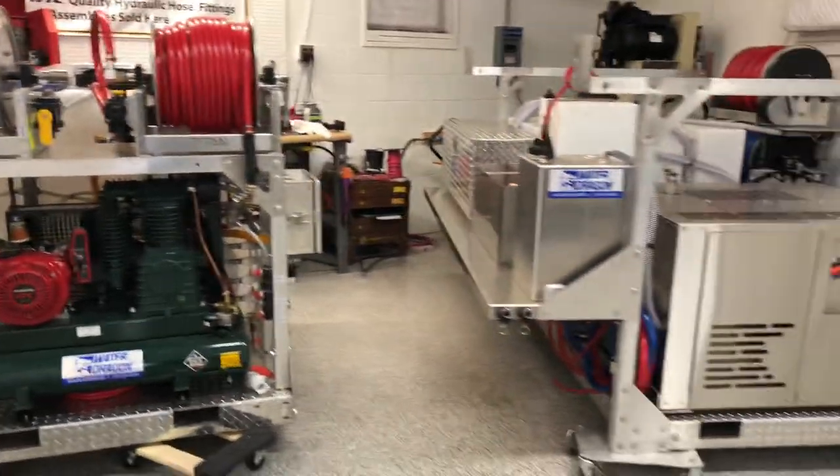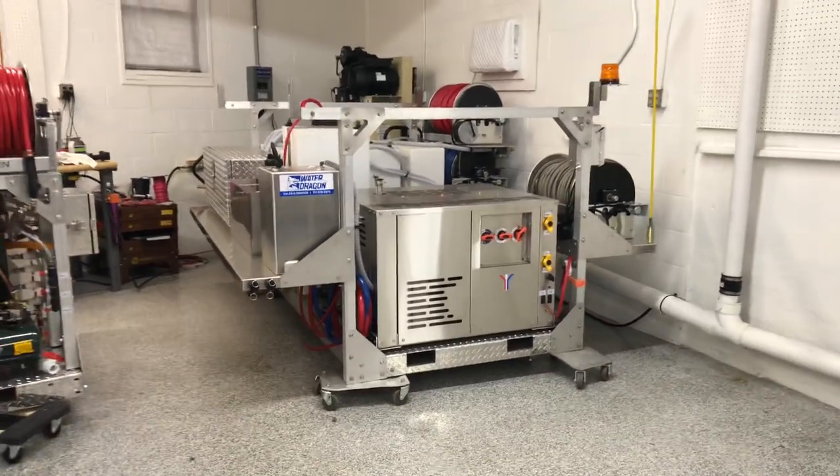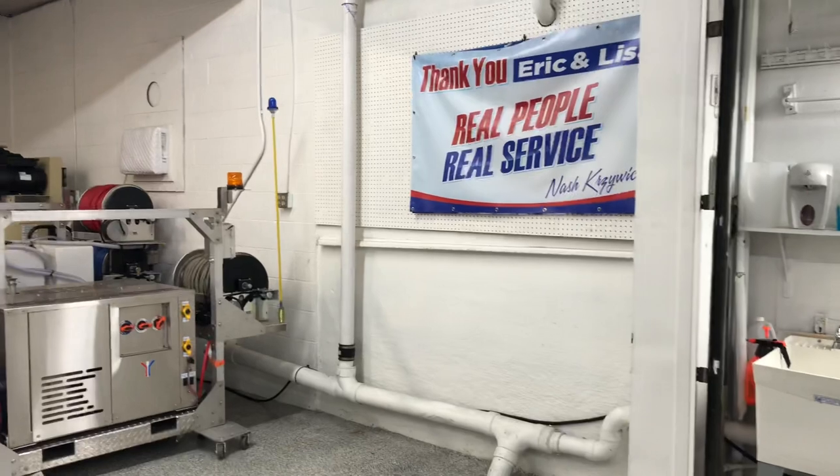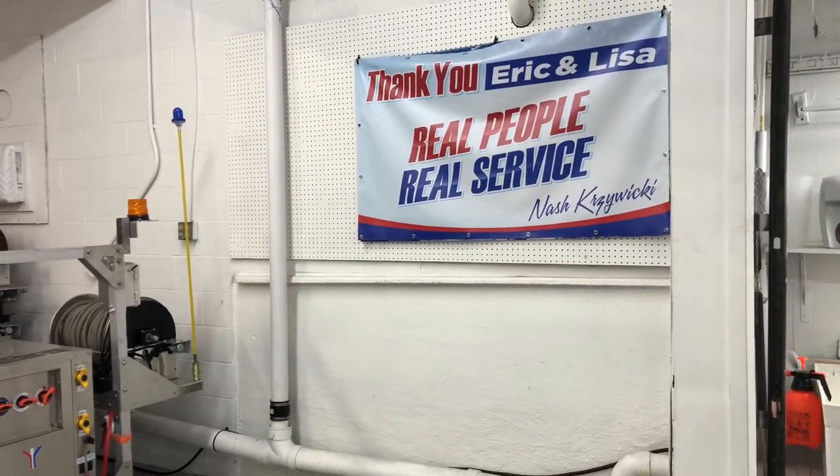So if you're looking to do a build in the future, we hope that you would consider us for your next build. Power Wash Store of Central PA, 717-378-2276. Thanks for watching, have a great day!